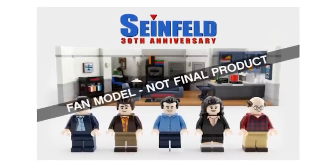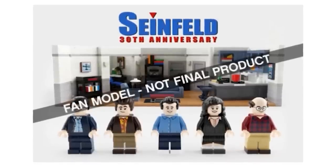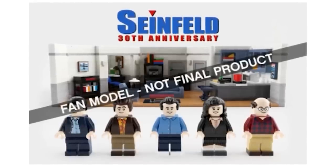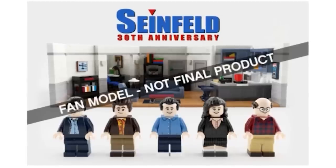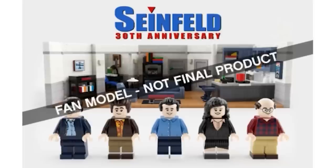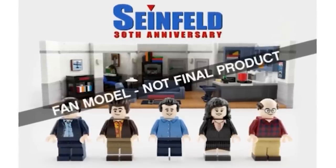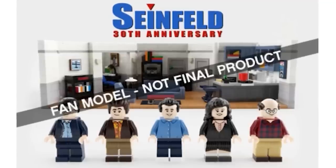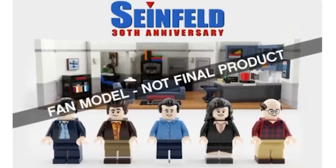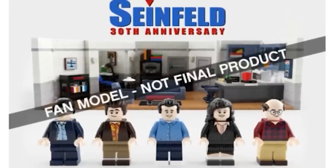The Seinfeld 20th Anniversary was the third set accepted for this review stage, which doesn't come as a particular surprise. I always thought the final roadblock would just be getting the actors to sign off on having their likenesses turned into LEGO minifigures, and it seems that was the case. It's Jerry's apartment — out of all the TV shows turned into official Ideas sets, this is the one I'm looking forward to the most.